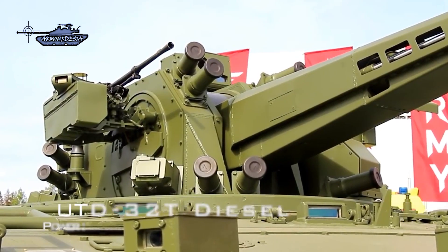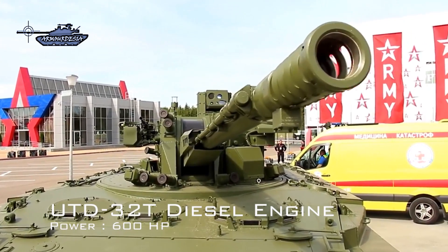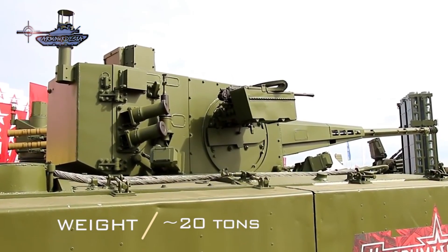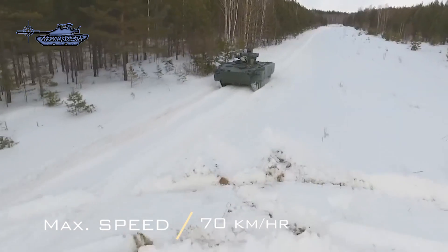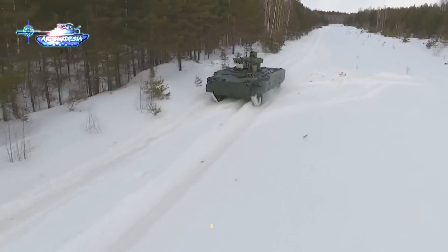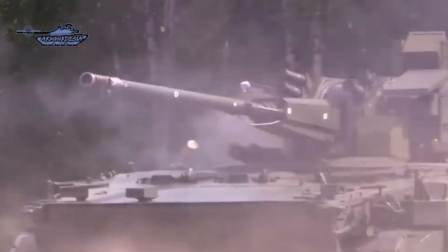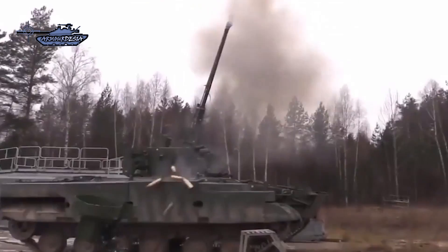The 2S38 is powered by a UTD-32T turbocharged diesel engine developing 600 horsepower, mounted at the rear for better weight distribution. With a weight of just about 20 tons, the vehicle has high maneuverability. There is a manual transmission with 4 forward and 2 reverse gears. The propulsion system provides a maximum road speed of 70 kilometers per hour, a top water speed of 10 kilometers per hour, and a cruising range of 600 kilometers. The armored vehicle has a hydro-pneumatic suspension adjustable to suit the terrain, and the 2S38 is fully amphibious, propelled on water by two water jets.